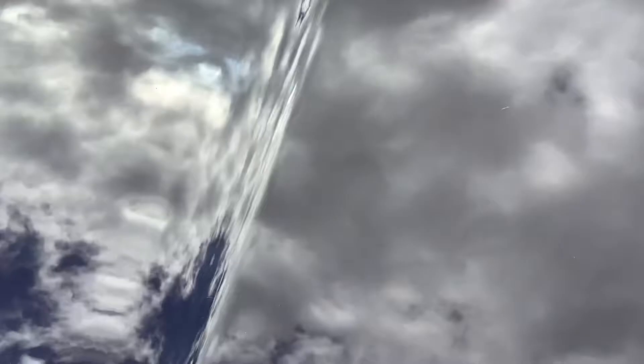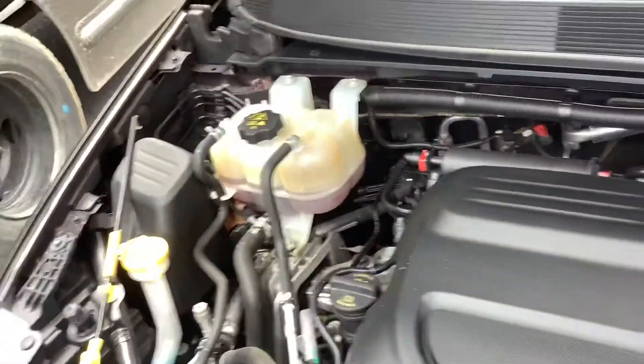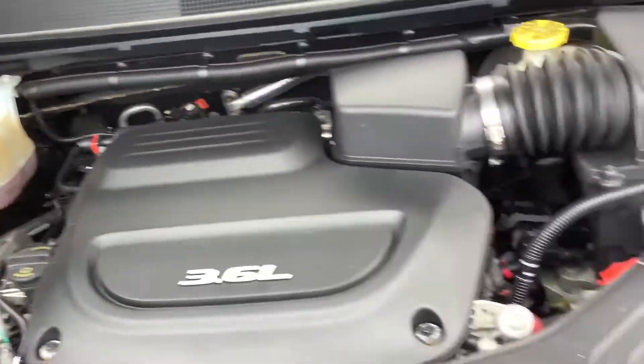Under the hood these have a 3.6-liter V6. Super clean engine compartment — we service and inspect all our vehicles and it is ready to go.